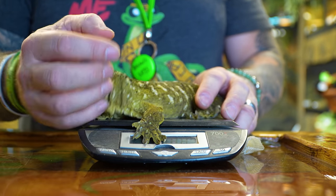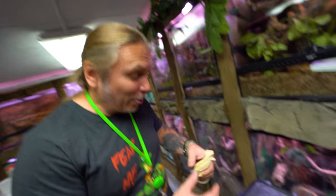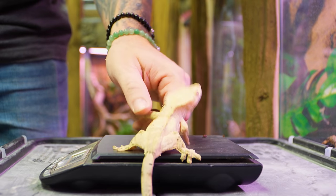Just get her up here, get her settled in. 305 grams — that is an absolutely giant gecko. Just to put it into perspective, this crested gecko that we looked at earlier is only 44 grams. That's a big difference. She's almost 10 times the size of a crested gecko.